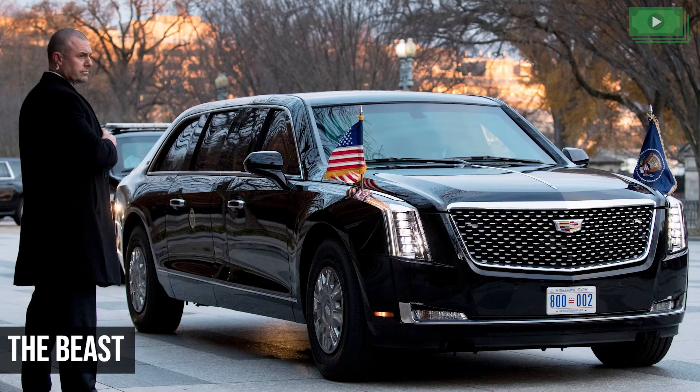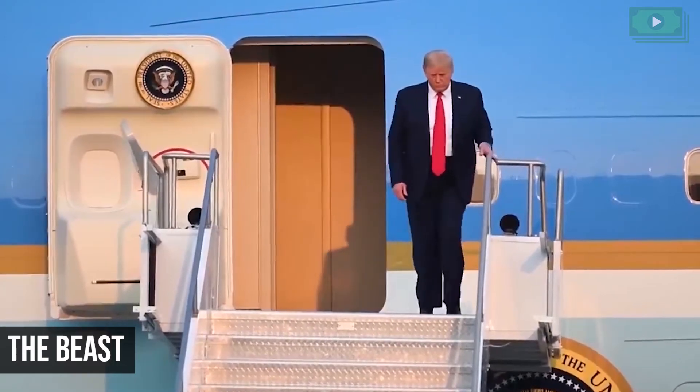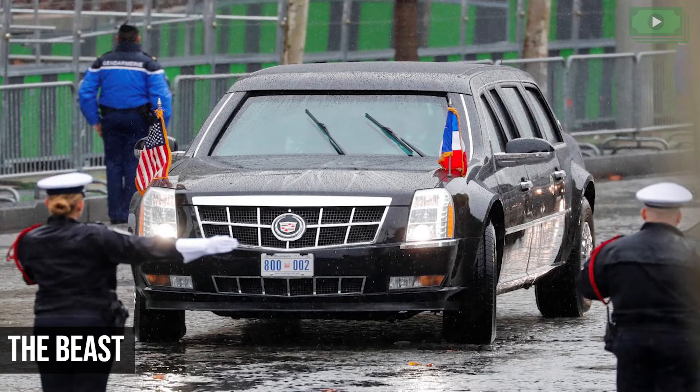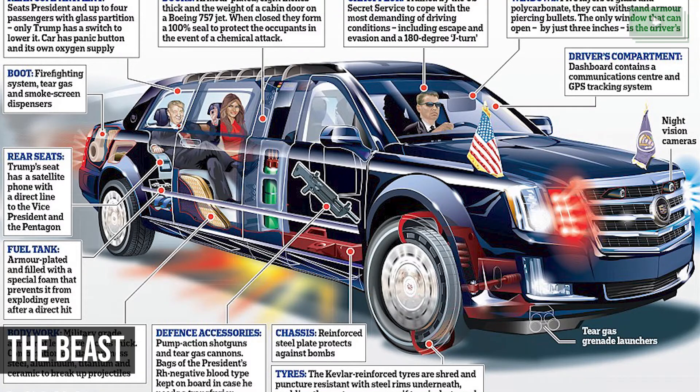The Beast: If you thought the President flew in style, you'll be surprised to know that the Presidential limousine is called The Beast because of its 5-inch thick armor. The $1.5 million limousine is part of a fleet of 12 cars and has tires that can keep rolling even when punctured. The car is also bullet and bomb-proof to make sure that the President stays safe at all times.